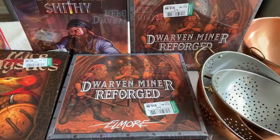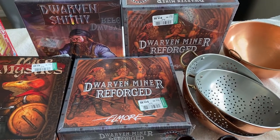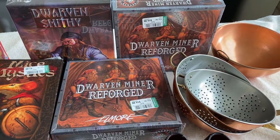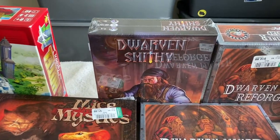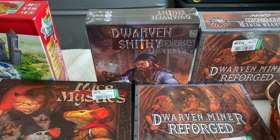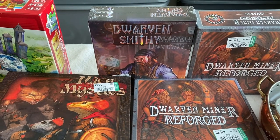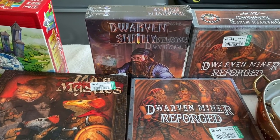These Dwarven Miner Reforged games - I had debated on because $15 is kind of high - their buy box on Amazon was around $45 dollars. I'm going to put them on Amazon around $60 and hope that the price goes up a little at Christmas time. This Dwarven Smithy game is on Amazon but there were no current offerings, so I get to make my own price on that. I priced it at $80 and hopefully at Christmas time somebody will take it. With only one being out there it's definitely going to be a good turnaround.